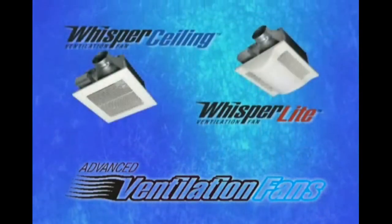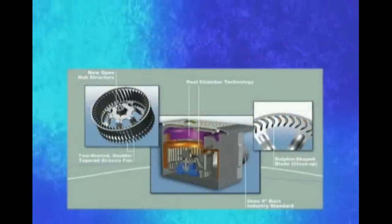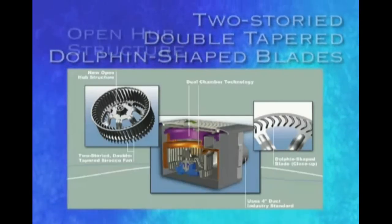Our new Whisper Ceiling and Whisper Light models are up to 50% quieter than before. This remarkable reduction in sound is achieved with dual-chamber construction, two-story double-tapered dolphin-shaped blades, and a new open-hub structure.